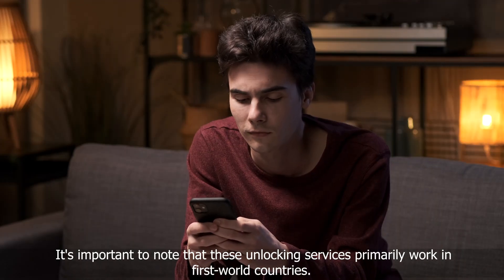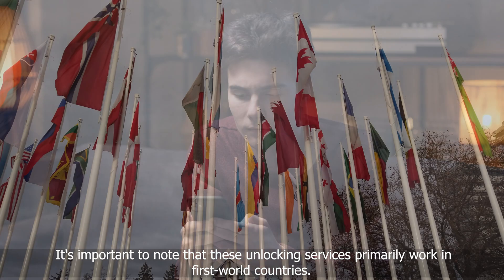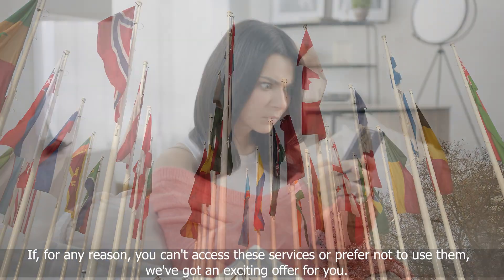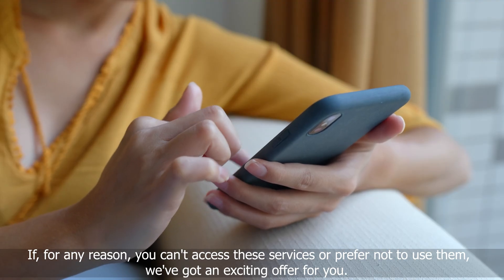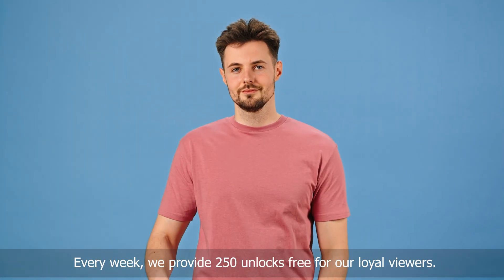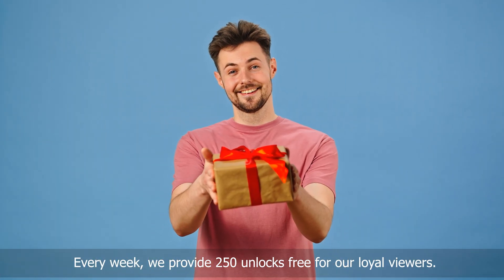It's important to note that these unlocking services primarily work in first-world countries. If for any reason you can't access these services or prefer not to use them, we've got an exciting offer for you. Every week, we provide 250 unlocks free for our loyal viewers.